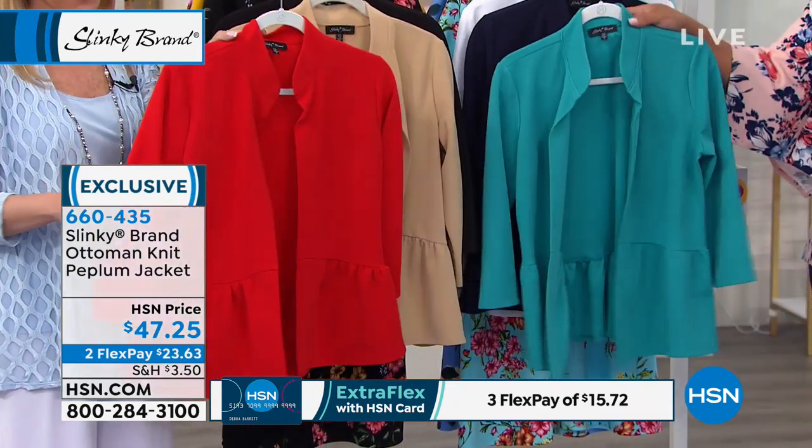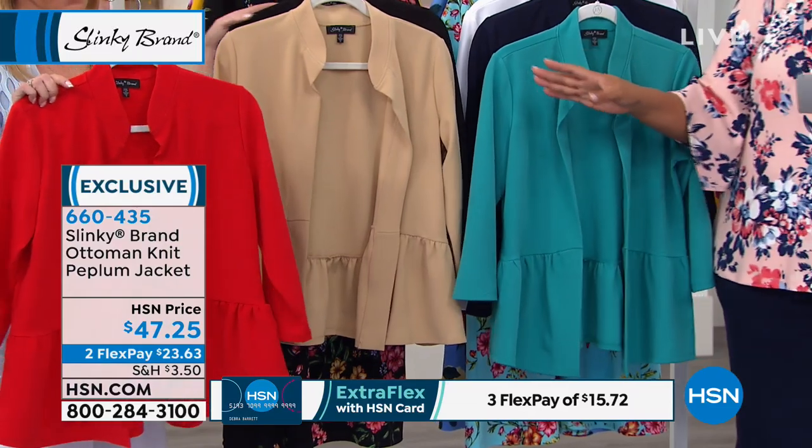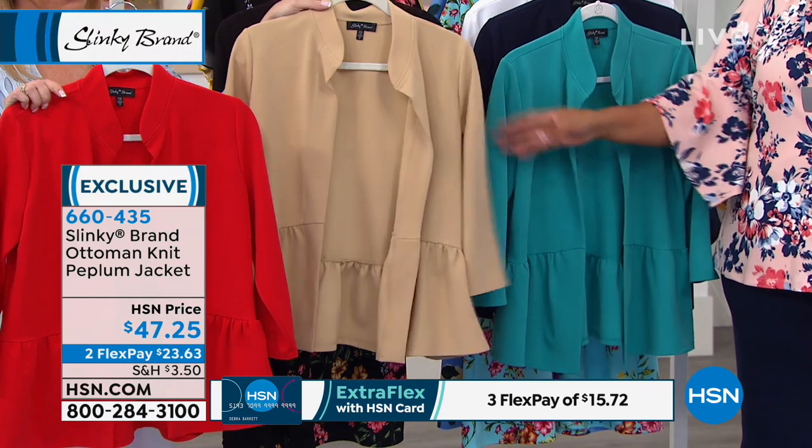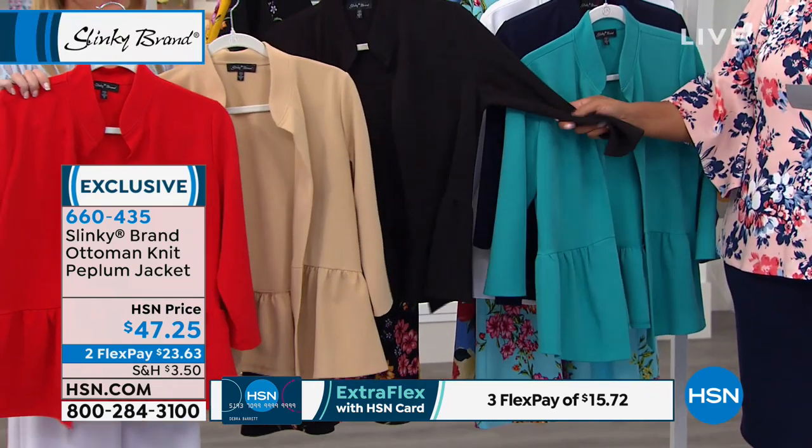We're calling it scarlet. So scarlet red, which is more of your bright tomato red. And then we have it in the taupe, which is your beautiful neutral that looks so beautiful with white. And then we have it in black.